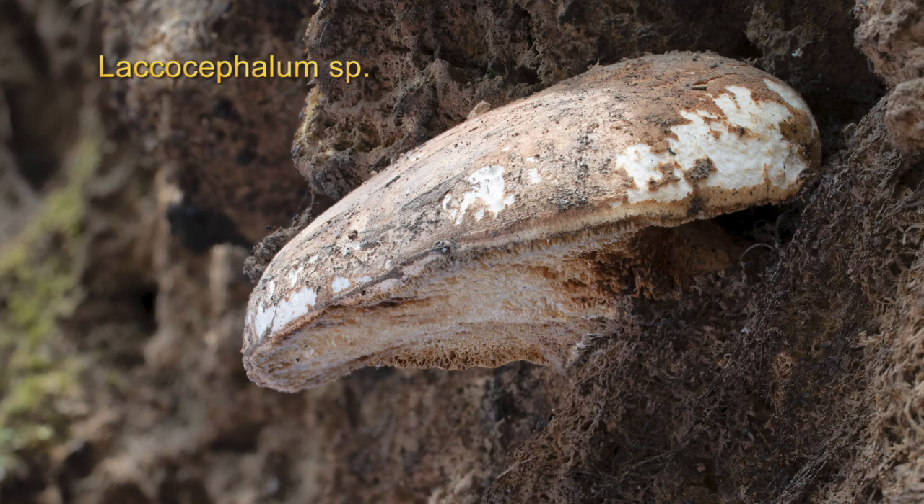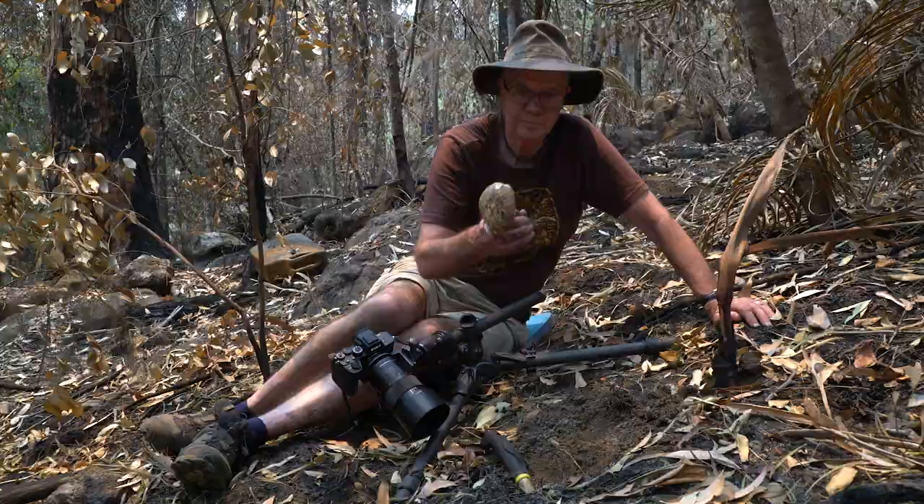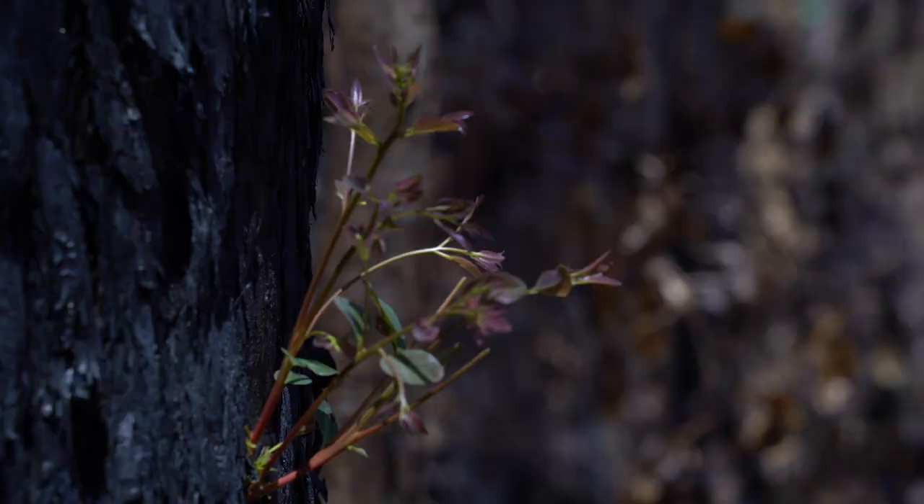There are so many different fungi and they can fill so many different ecological niches, that this one manages to fill a niche that isn't there except when there's fire. How cool is that?